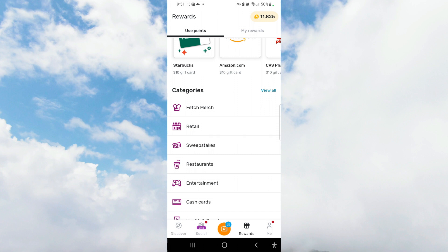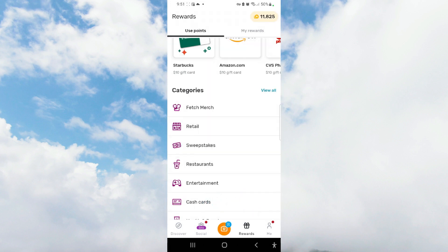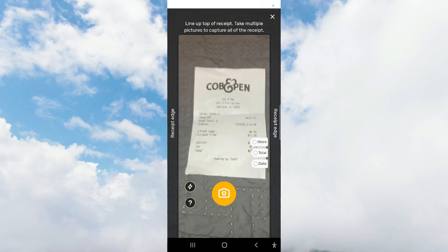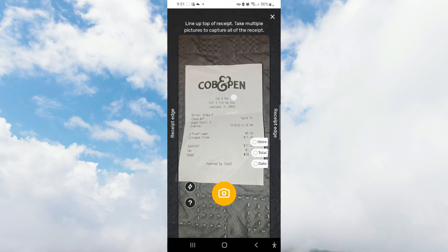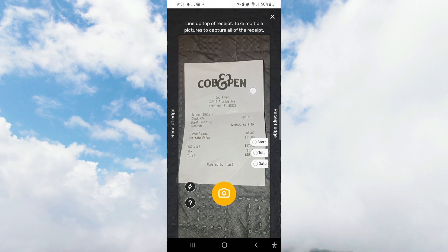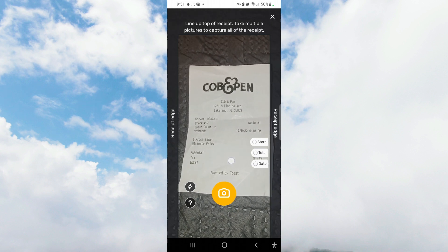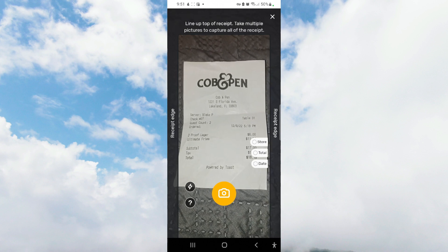If you're interested in scanning an actual receipt, you're going to press the snap button. This receipt is from a local mom and pop restaurant that I went to. One of the things you want to make sure you capture, no matter the size of your receipt, is the business name, the total, and the date of purchase. So let's go ahead and press this button.